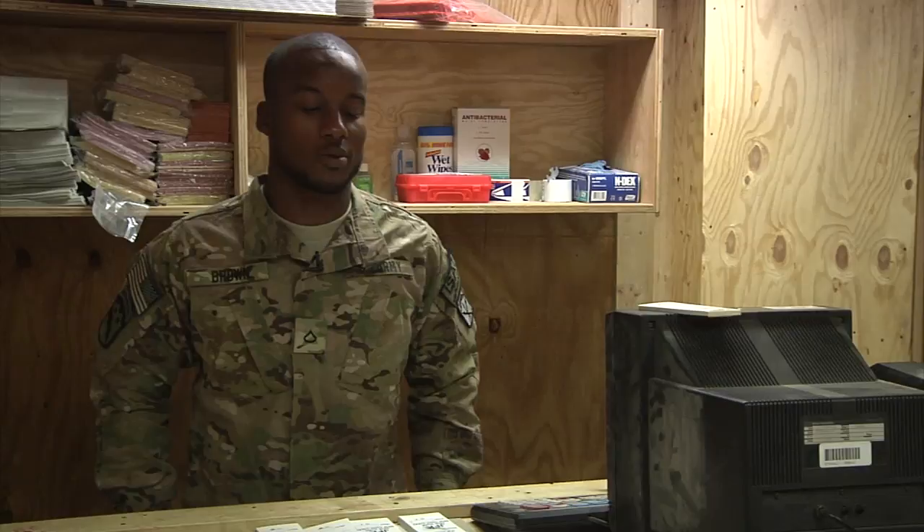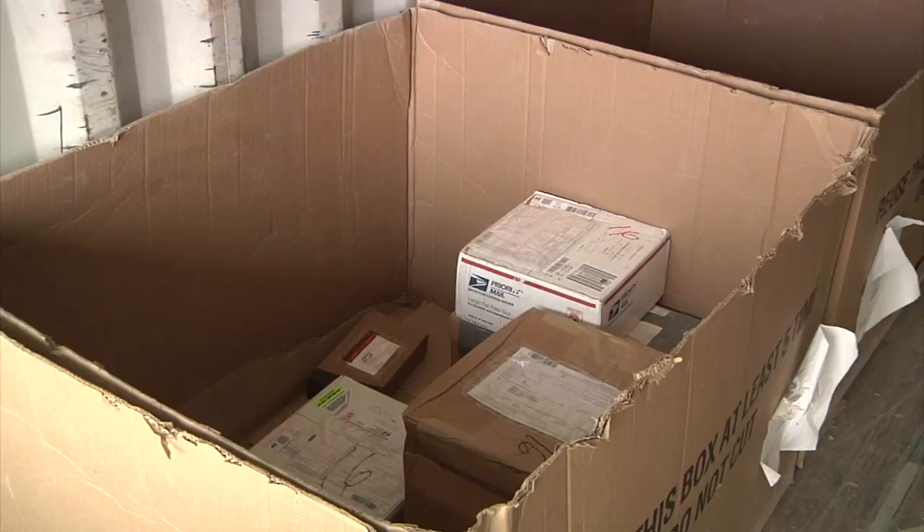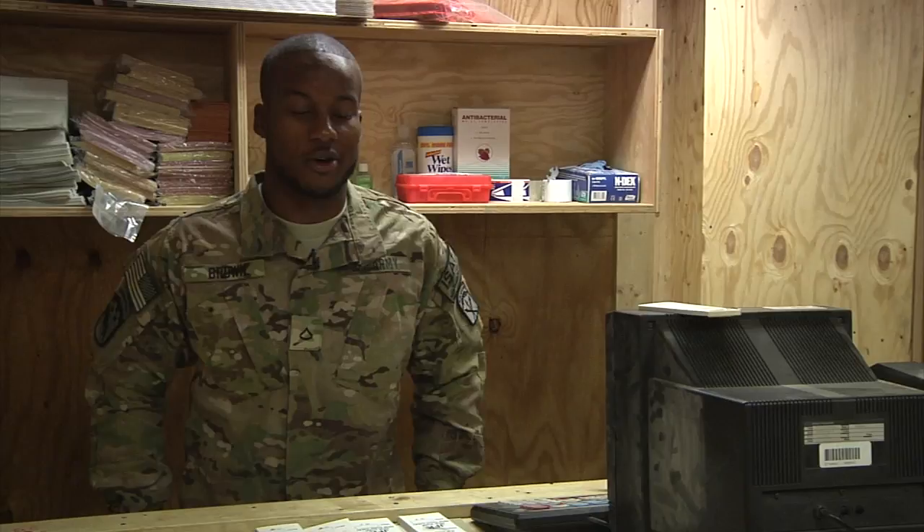We get convoys in twice a week, sometimes three, averaging between 15 to 20 triwalls. It's a good amount of mail we get in — that's what we look forward to over here. Mail and phone calls. Mail is pretty important to everyone.